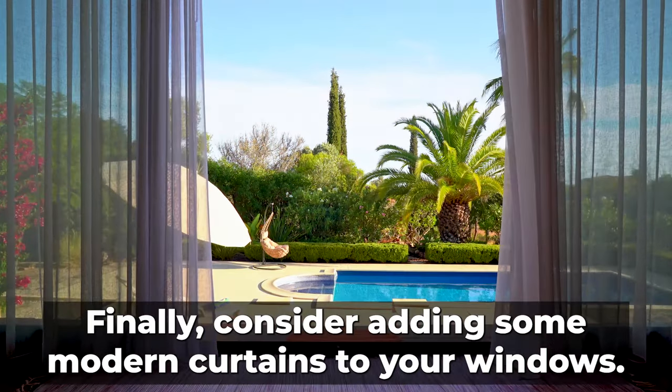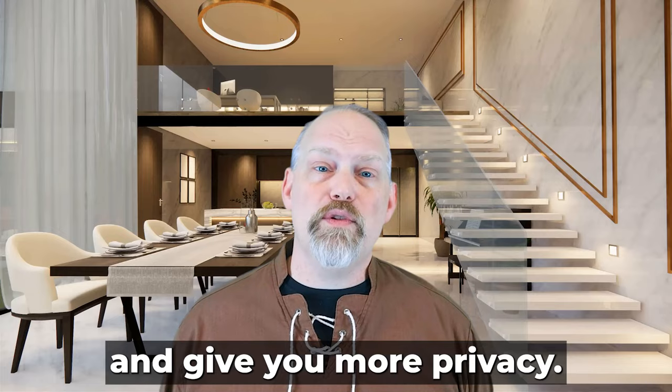Finally, consider adding some modern curtains to your windows. This will add some style to your home and give you more privacy.